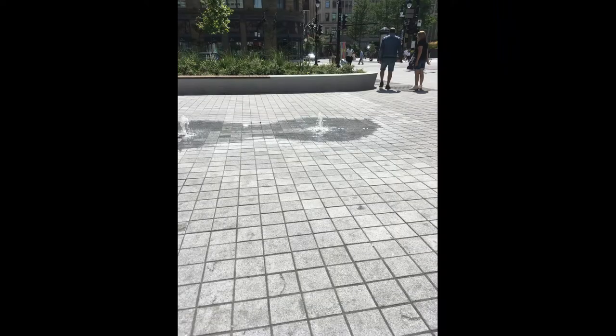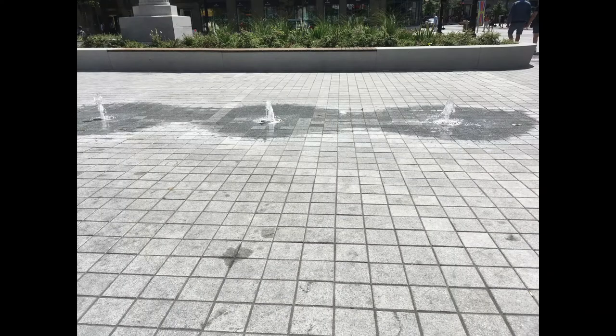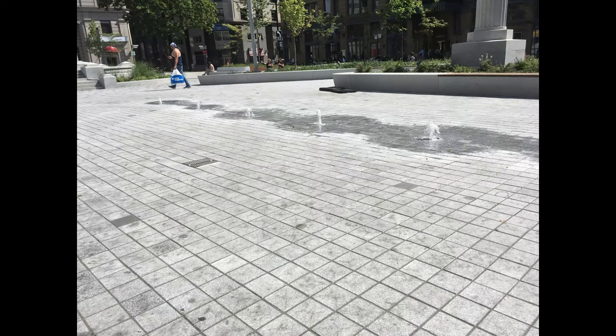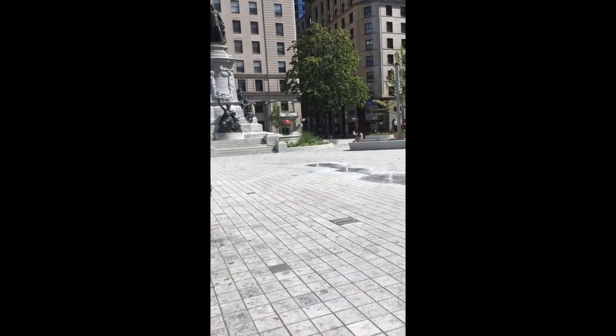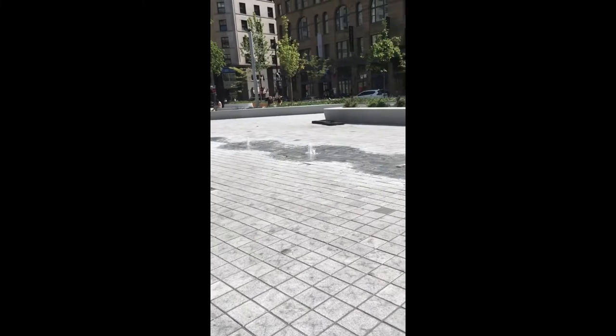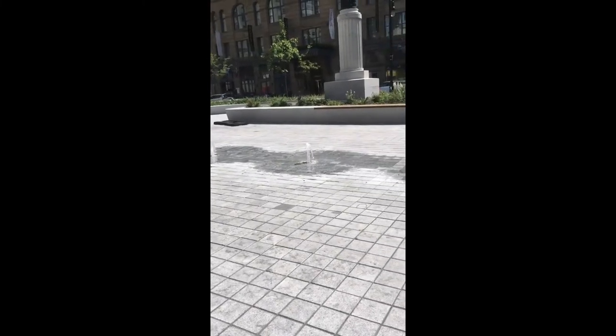It has only been during its latest renovation — a two-year, $50 million project — that the square acquired its water jets. During the inauguration of the renovated square on Monday, June 27th, 2022, Montreal's mayor, Valérie Plante, said: "Our objective is to make downtown Montreal the greenest downtown in North America." Hopefully, that goal will be met.